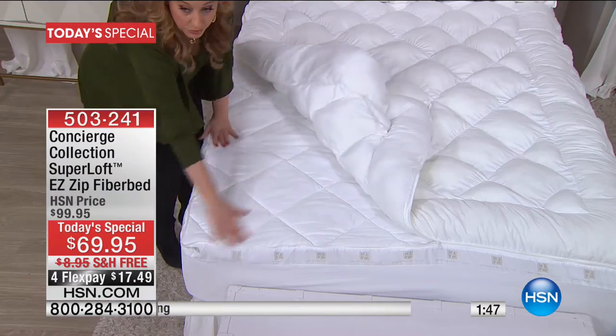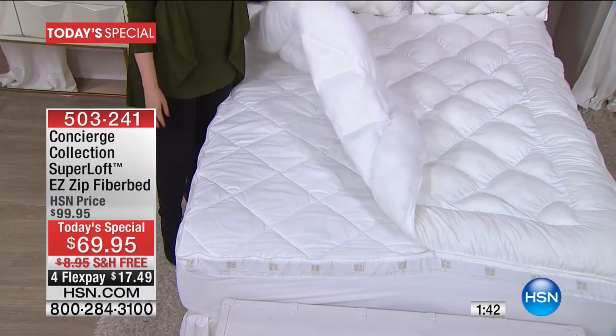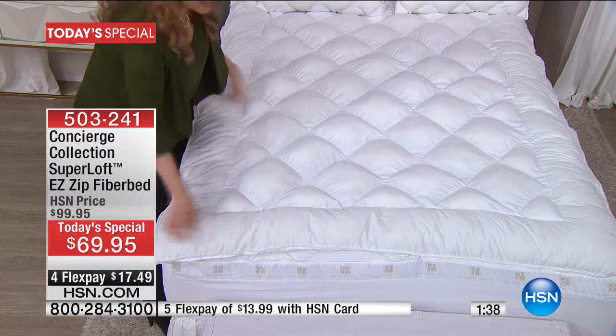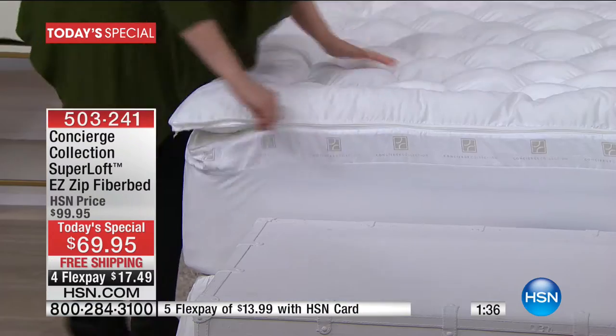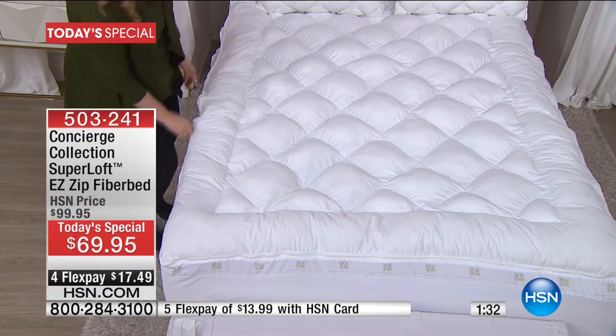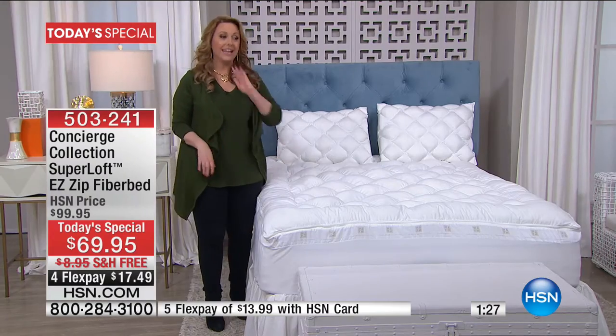You don't have to lift anything — just take off the top, throw it in the washing machine, wash and dry, pop it back on, and zip it back up. Anybody can just zip it right back up. And that's cleaning it. Whether you do it once a month or once every couple of months, it might be something you realize you haven't done in a while.